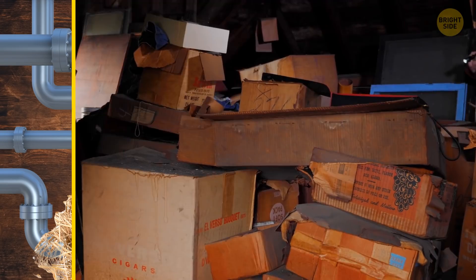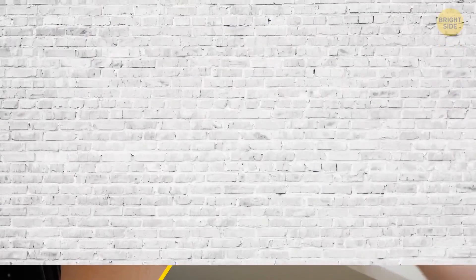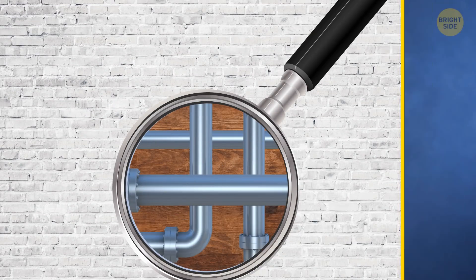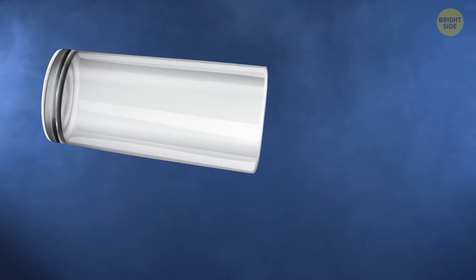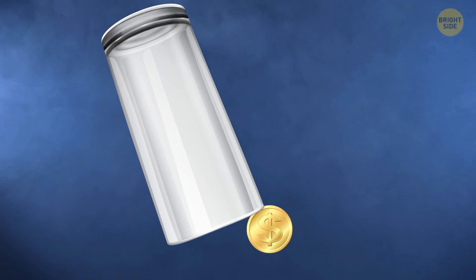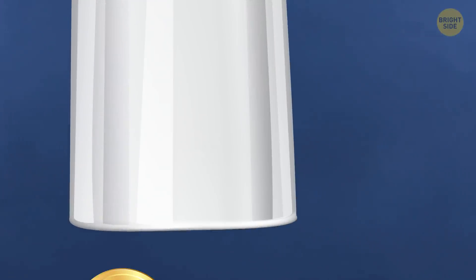They're usually hiding in your attic, behind your cupboards, or even inside your walls. To get rid of them, build your own traps with a glass and a coin. Smear peanut butter inside the glass and balance one side onto a standing coin. The mouse will run in to try to get the peanut butter and knock down the coin and trap itself inside the glass.